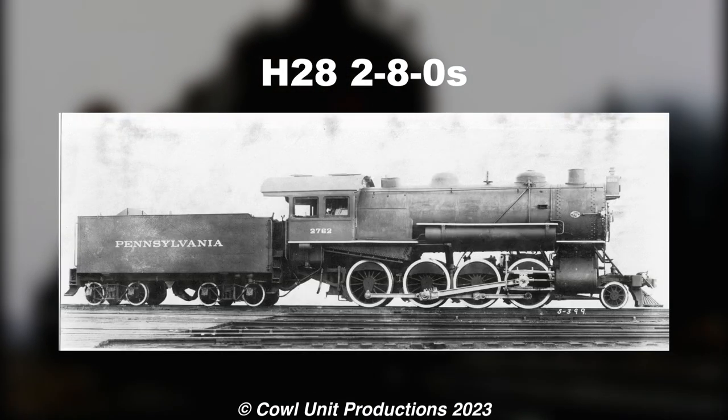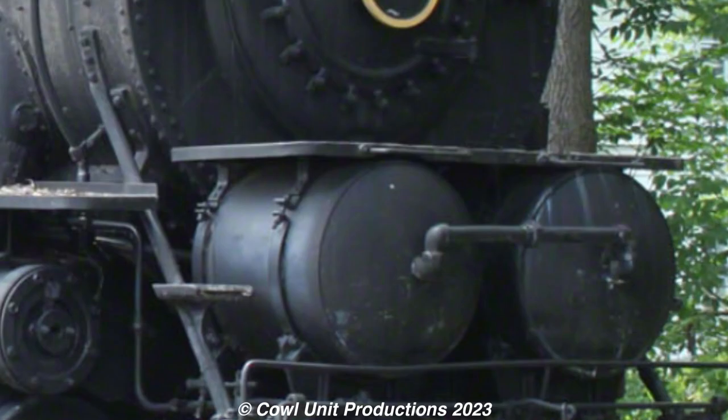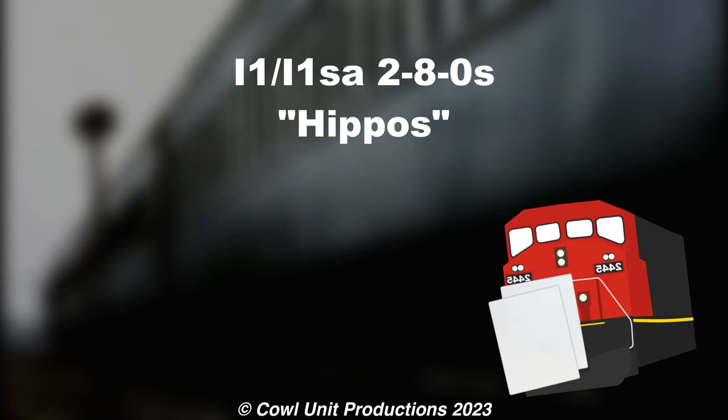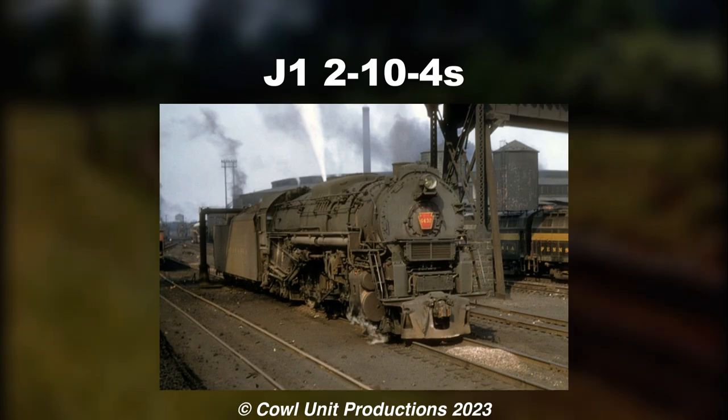Now built with dummy-thick boilers. Powerful hippos with giant honkers. Some serious... I can't read this... for a non-Pennsy design to be the most successful.